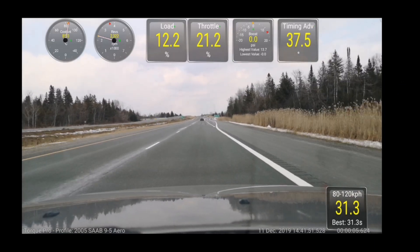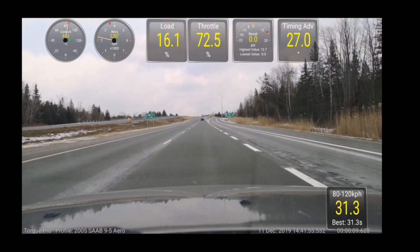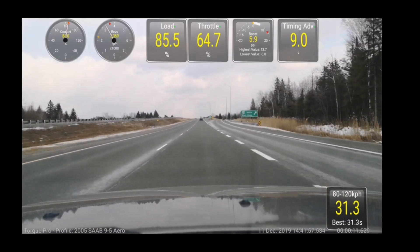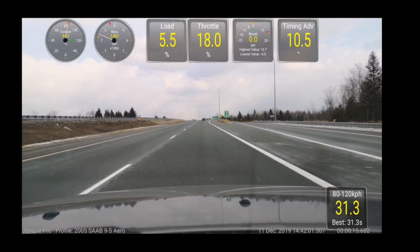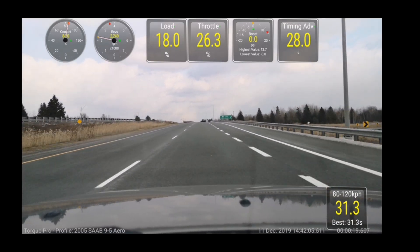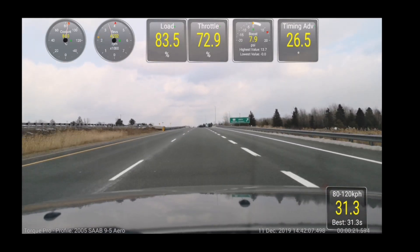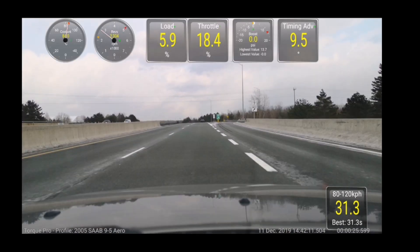Here I am again in regular mode — give it a quick stab at the throttle, watch the turbo boost gauge. It slowly builds up some pressure. Now let's see what happens in sport mode — and here we go.